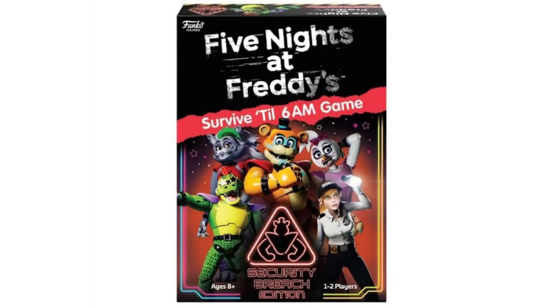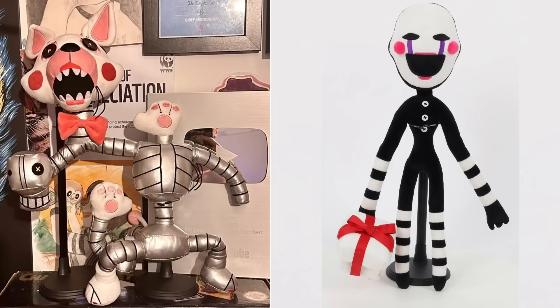For the last bit of Funko news, we'll be having a brand new Funko game called Final Freddy Survives Till 6 AM. It's a card game for one to two players — and this is the box art. It's just a little puzzle card game. But now moving on to Hex news.